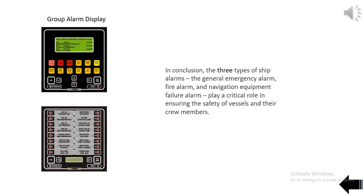The three types of ship alarms — the general emergency alarm, fire alarm, and navigation equipment failure alarm — play a critical role in ensuring the safety of vessels and their crew members.